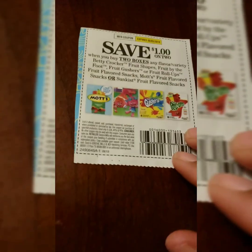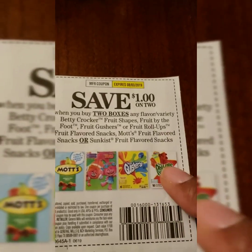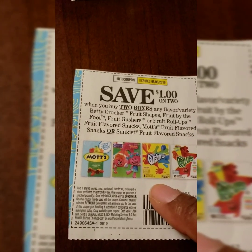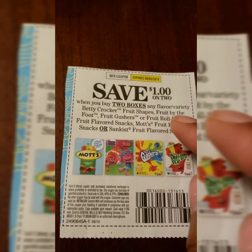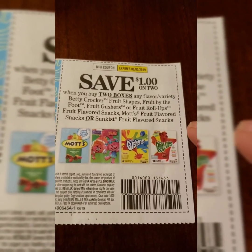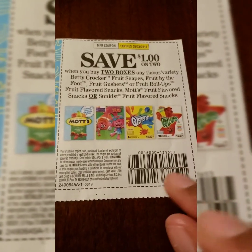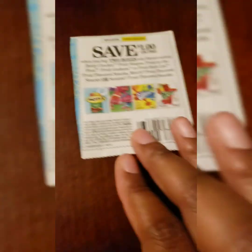Now I want to cover the ones that weren't at the store I went to. At other stores I've visited, they have fruit roll-ups — about eight count in a box — Gushers, and others. The coupon says save $1 on two boxes of any flavor: Betty Crocker Fruit Shades, Fruit by the Foot, Fruit Gushers, Fruit Roll-ups, Fruit Flavored Snacks, Mott's Fruit Flavored Snacks, or Sun-Maid Fruit Flavored Snacks. If you find these at Dollar Tree at $1 each, it takes $1 off, making them $0.50 each item.